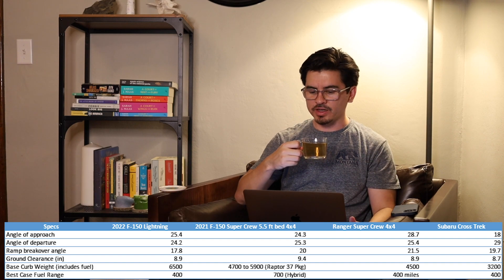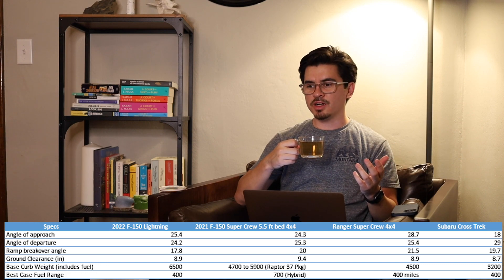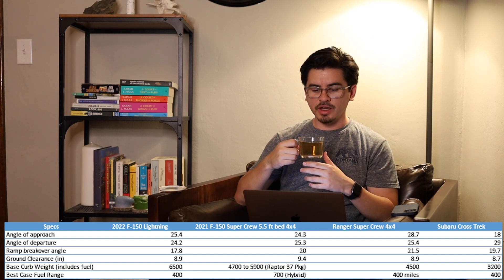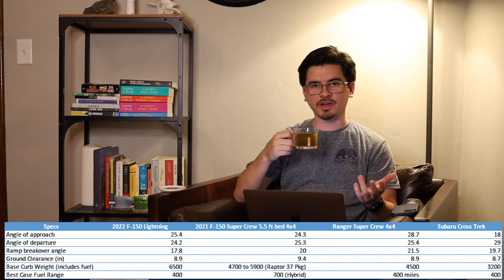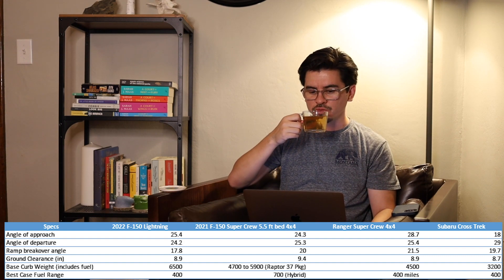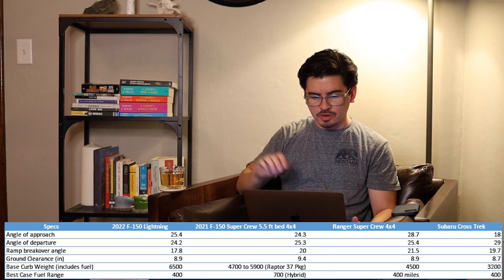We'll see how that works out — they haven't announced what tires are coming from the factory. Of course you can upgrade those, but once you do, you'll have some impact on range. With electric vehicles, if you're out in the middle of nowhere there might not be charging stations nearby, so you have to take into consideration anything that's going to affect range.